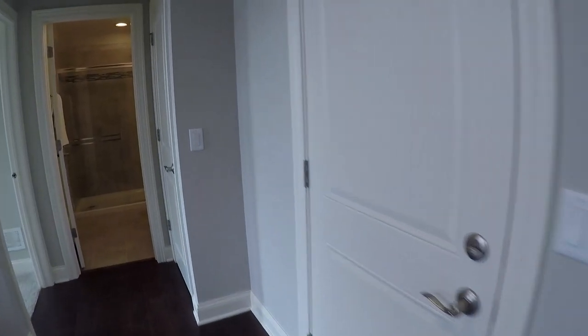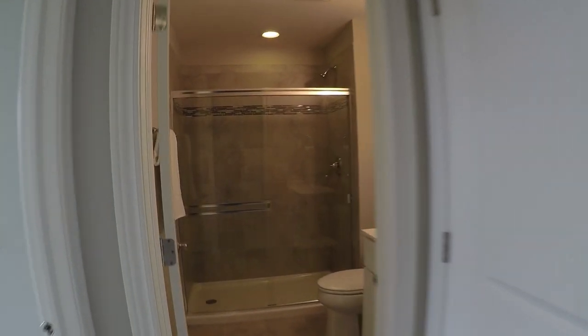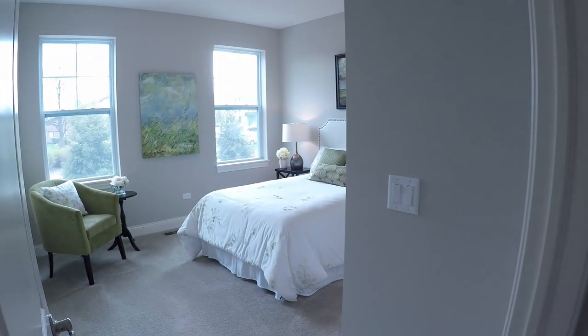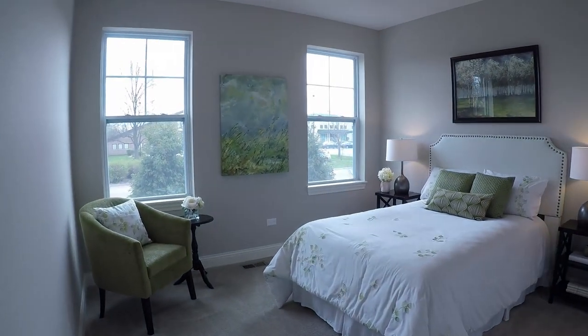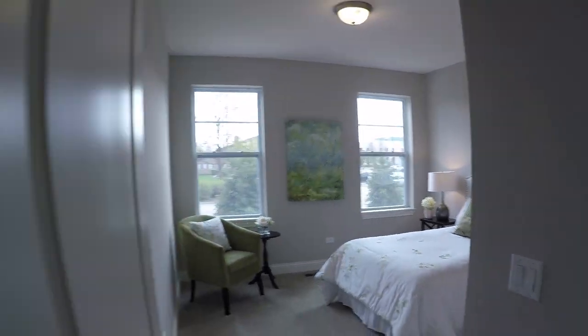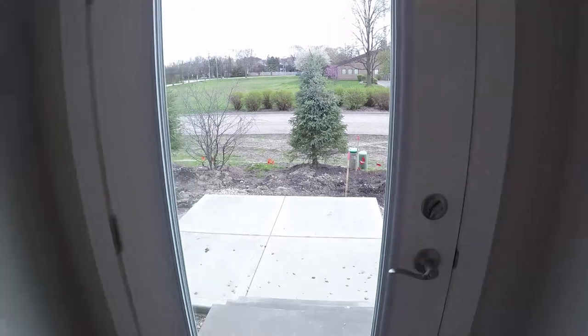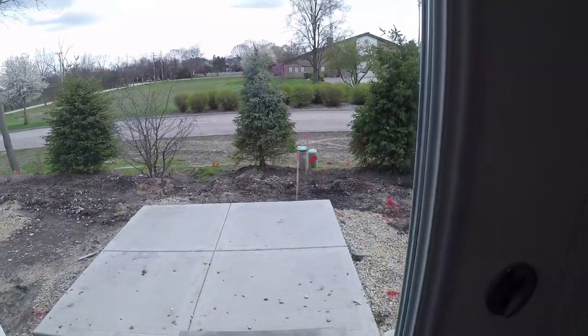And here's your garage entry. Now this ground level has a full bath and a guest room. Just back here, they're completing the patio. Let's head on up to the main level.